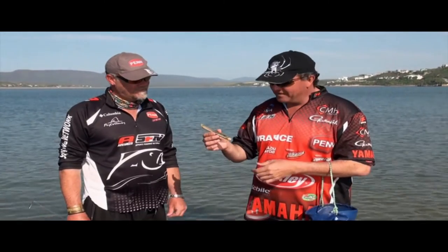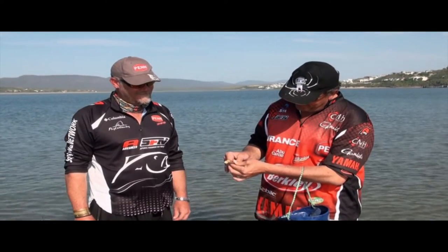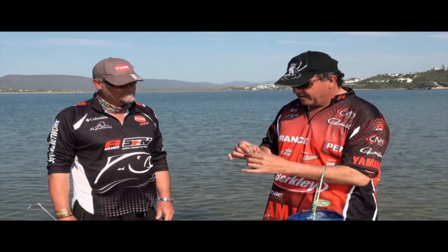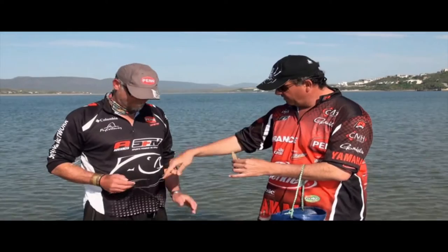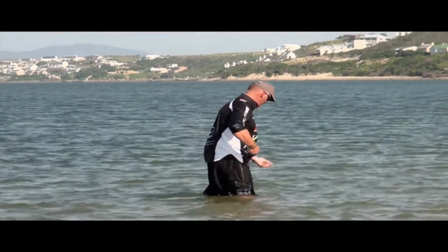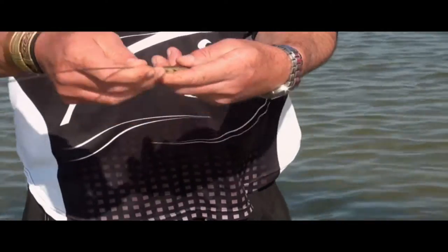Mark's just got a pencil bait over here. This is what it looks like, and it's a dynamite bait for grunter. Mark, please explain to us how you go about getting this. You've got a wire with a hook, and then you find a hole — it looks like a keel in the sand. You find which way the hole goes, push the wire, turn the wire, it hooks the shell, and then you pull it out of the sand.